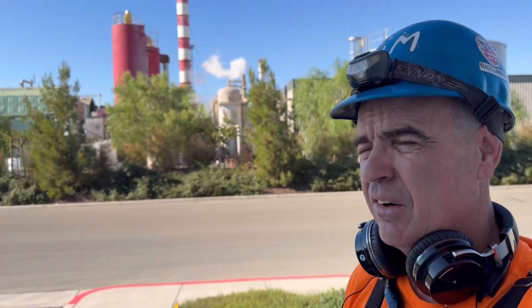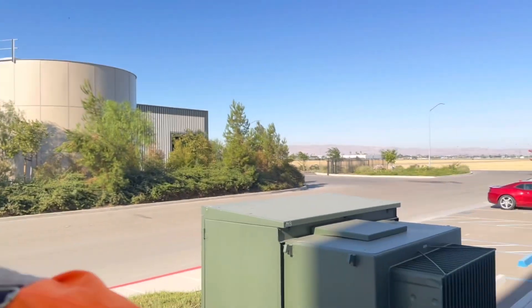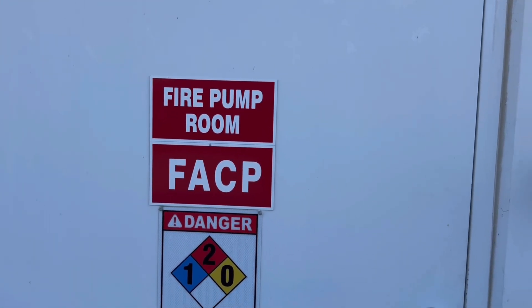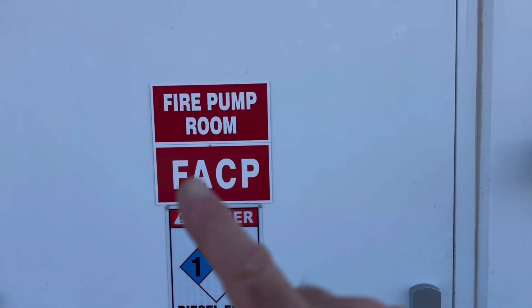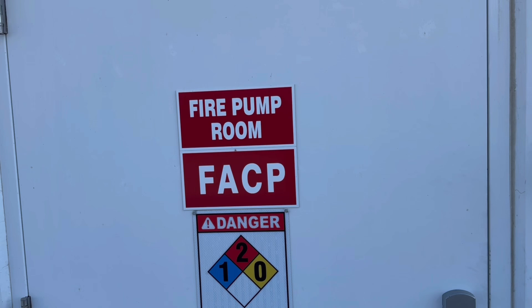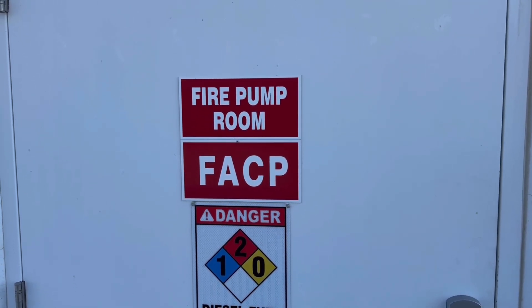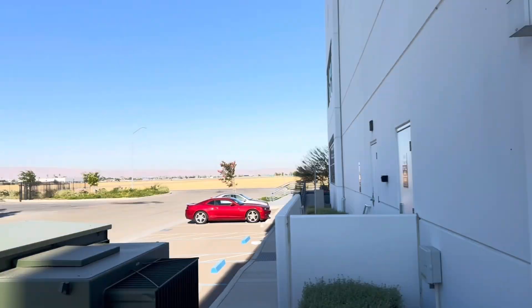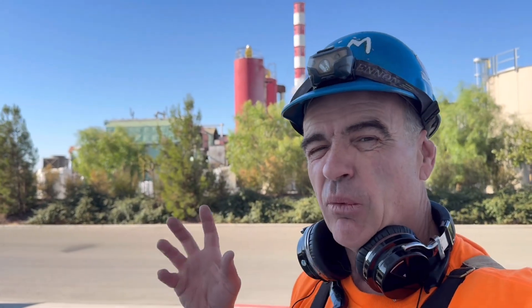Well howdy ho, good neighbor! Today I'm gonna go test this fire pump. That's right, I'm at this undisclosed location and there's a fire pump and a fire alarm control panel — or fire actuator control panel. I think it's a fire alarm control panel. I don't believe everything I say.